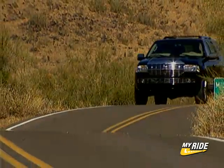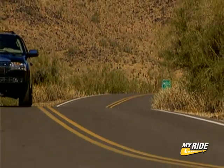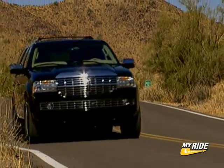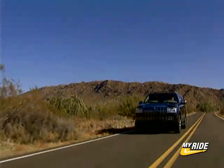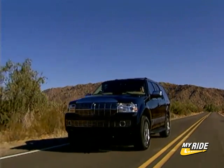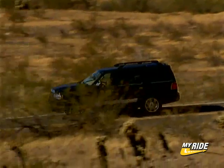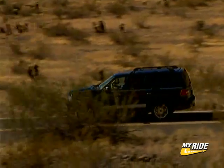Powering the new Navigator is a 5.4-liter V8, good for 300 horsepower and 365 pound-feet of torque, delivered to the rear or all four wheels through a new six-speed automatic transmission. Maximum towing capacity is 9,100 pounds when properly equipped, and the Navigator also gets a new independent rear suspension design for improved handling and stability.